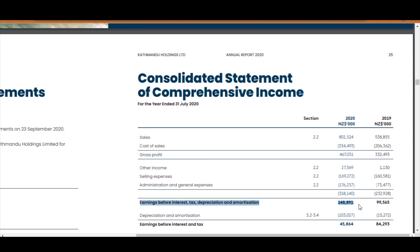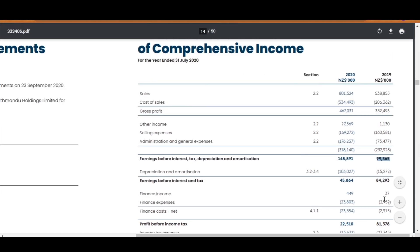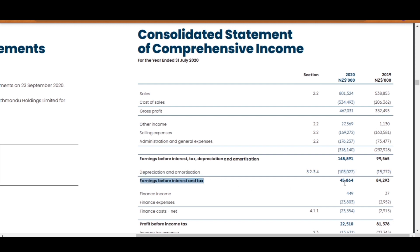You can see that Katmandu's EBITDA alone looks very impressive — $148 million compared to $99 million in 2019. But if we look down a bit, the expenses for depreciation and amortization have increased by $87 million from 2019, which has reduced their earnings before interest and tax. You may read sections 3.2 to 3.4 for further details of why this was the case.